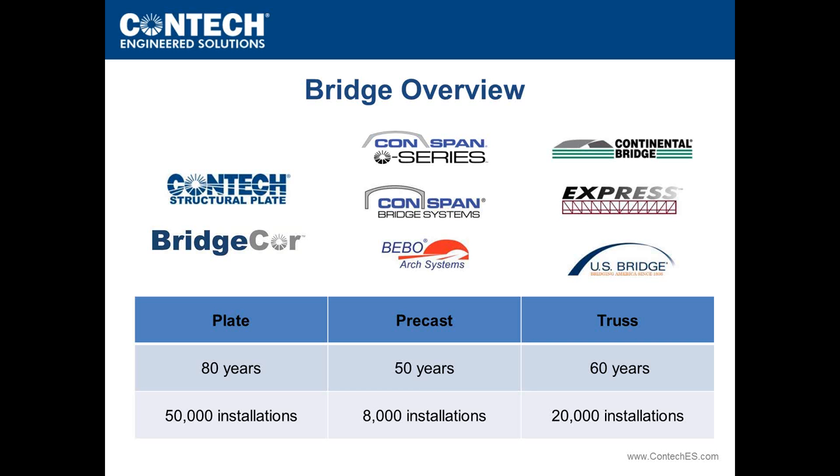Our goal today is not to give a complete overview of all bridge structures, but it is important to understand the full range of solutions. At CONTECH, we separate solutions into three major categories: plate, precast, and truss. Plate structures are corrugated metal plates bolted together into various shapes for full invert or three-sided solutions. We'll talk a lot about precast arch solutions, and we also have both pedestrian and vehicular truss solutions. CONTECH is the industry leader in all of these categories.